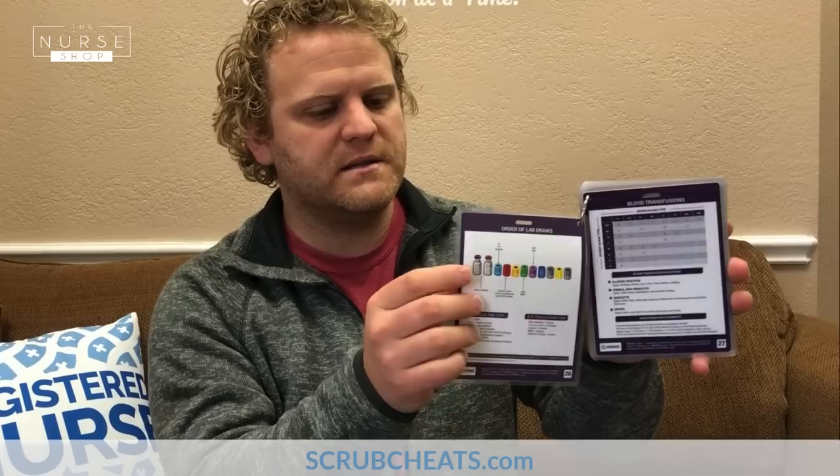Then our ABG tic-tac-toe — a really cool method with a video to help you figure out how to use it. Then we have our order of lab value draws, which will differ by institution, but shows you based on what lab my patient has and the different color tubes I'm using, which one should I draw first and which last — because that really does matter. Then we have a blood transfusion chart showing what you'd see with different transfusions and which blood types can go with which others.